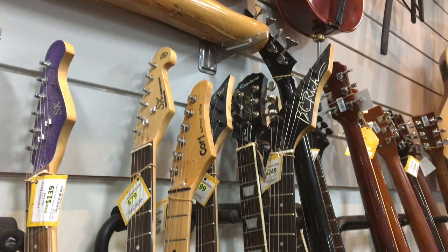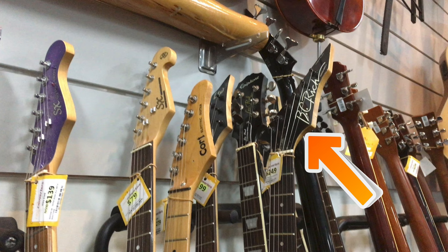Sitting there in all its pointy glory is the BC Rich electric guitar. These are super cool if you're into hair metal.